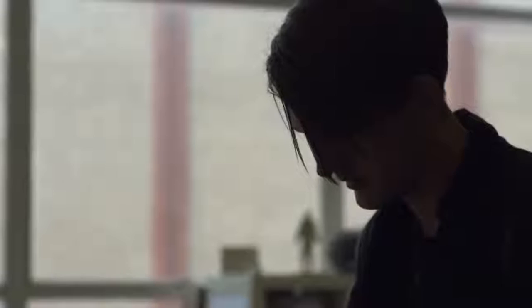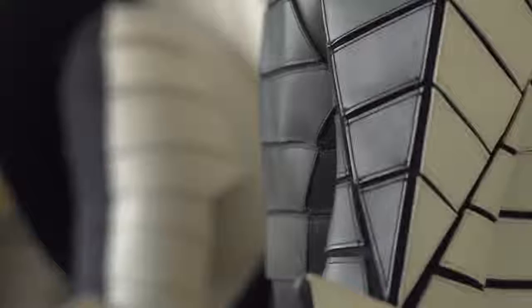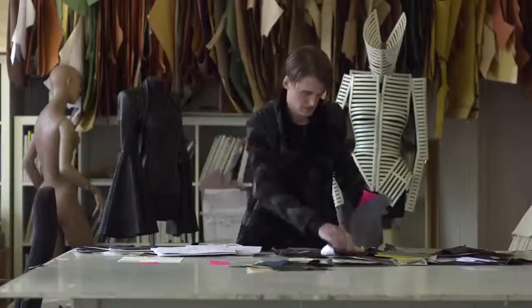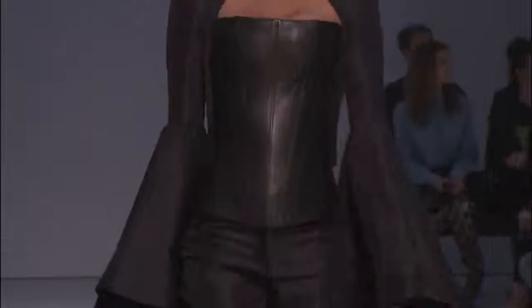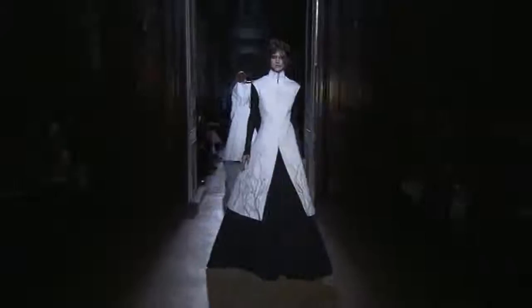I'm Gareth Pugh and I'm a fashion designer. I'm based in London, but I show my collections twice a year in Paris. It's not really about clothes, it's more about an idea — an alternate reality, or something that you're not necessarily so familiar with.